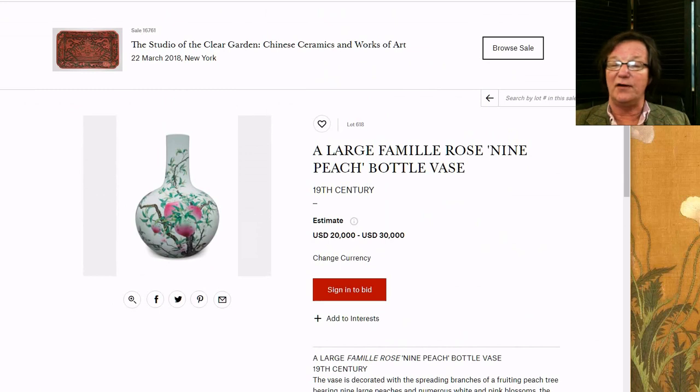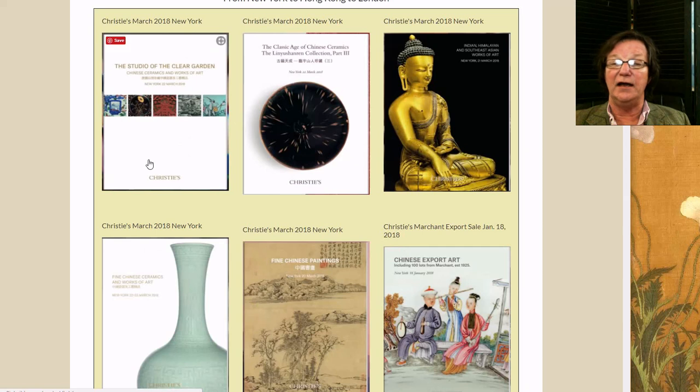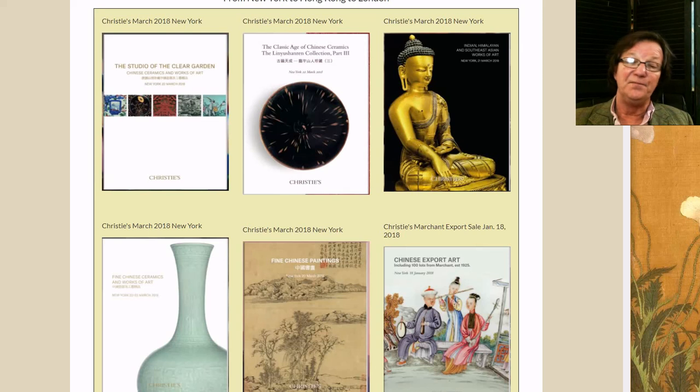That's it for these two auctions — there's a lot in there. Either go to Christie's to peruse them or come over to our site where you can flip through the catalogs. We'll try to do something with the other sales in the next few days if we have time. Have a great week — we're going to go outside and shovel some snow. Give us a thumbs up if you like these videos, subscribe on YouTube, come over to Bidamount.com, get the newsletter, and join the forum. Talk to you all next time!